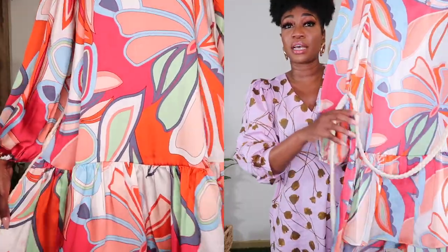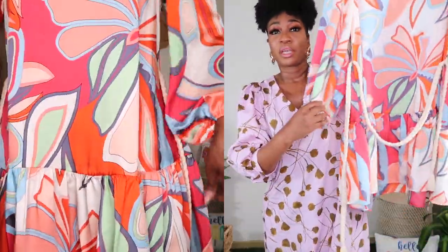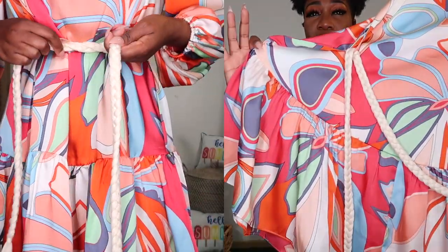Moving right along — the next item I wanted to share with you is another dress, and this dress is from the new designer dress collection at Target. I stayed up and waited until 3 a.m. Saturday to purchase this dress, and when I tell you I was not disappointed. I picked up two pieces from the designer dress collection and I'm not disappointed in either. The first one is this colorful floral dress, and it does have a robe belt so that you can cinch your waist.